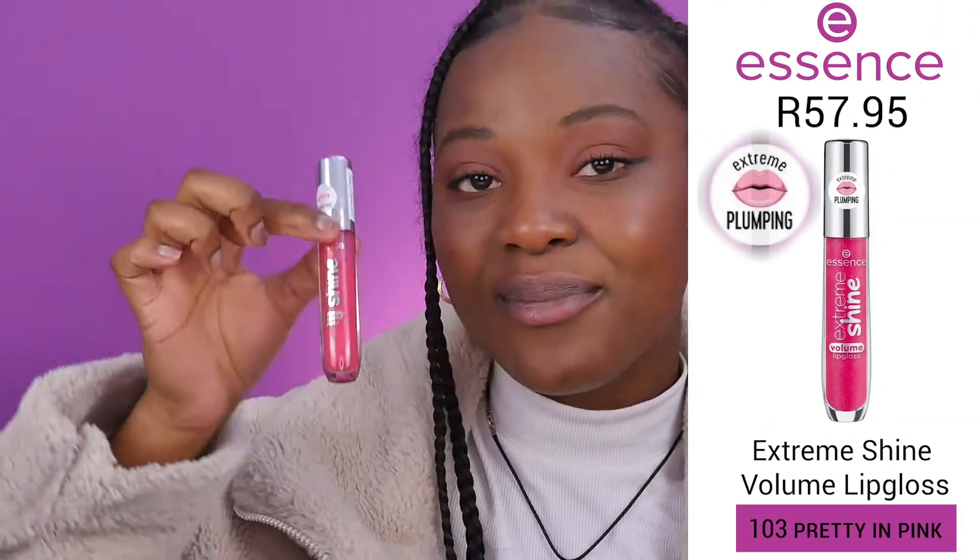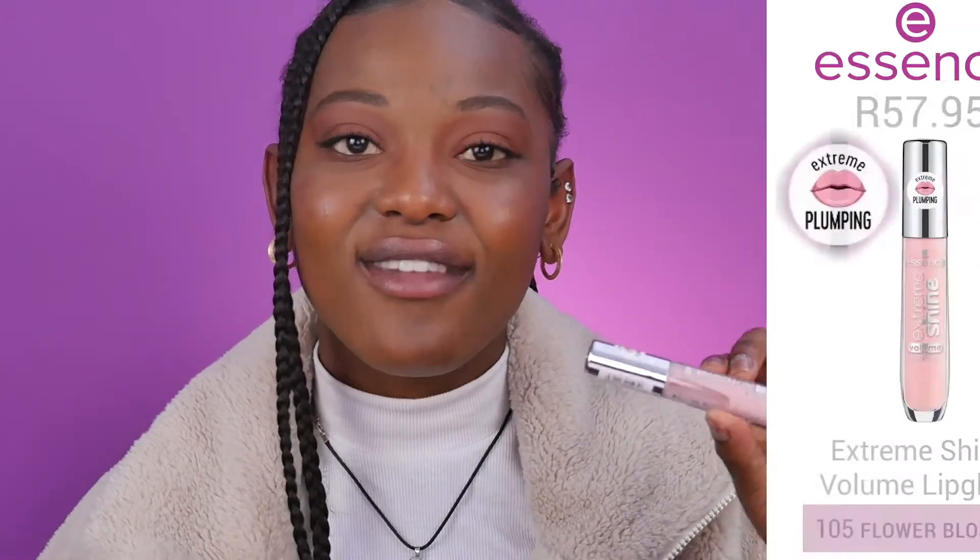This next shade is a very fuchsia pink — very dark and pretty. It adds a lot of definition to my lips, and it evens them out because my bottom lip is quite smaller than my top lip. The plumping effect evens out my lips, and the gloss and shimmer in it — I love it all.